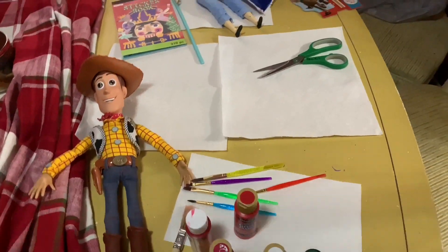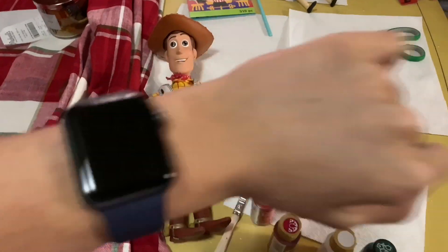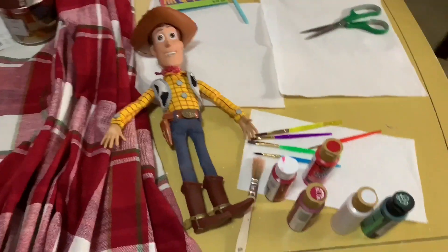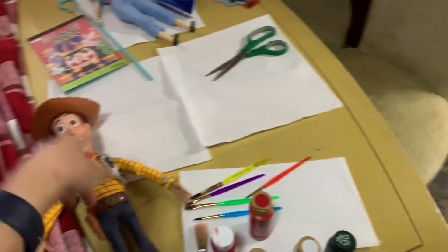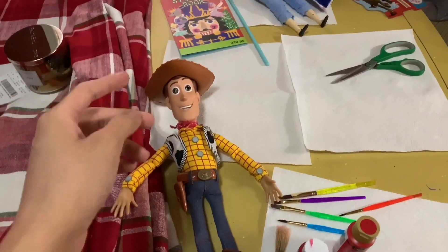So I'm gonna vlog. Do you want me to show your face? Sure. You're gonna bring my camera. So December 16th, before we go to Colorado, I went to Michael's and bought all these paints. I'm gonna do the Christmas Woody custom and the Bo Peep from Disney World in Toy Story Land.